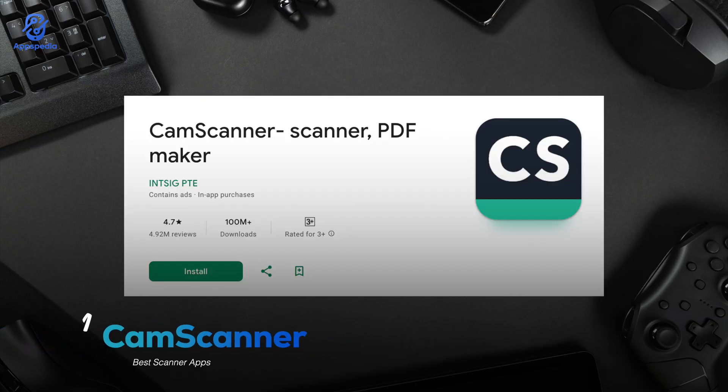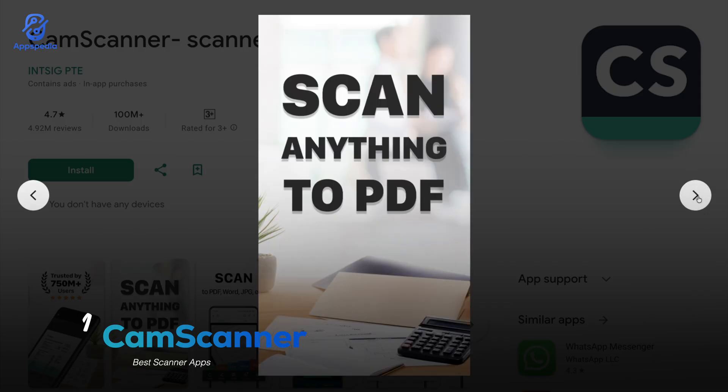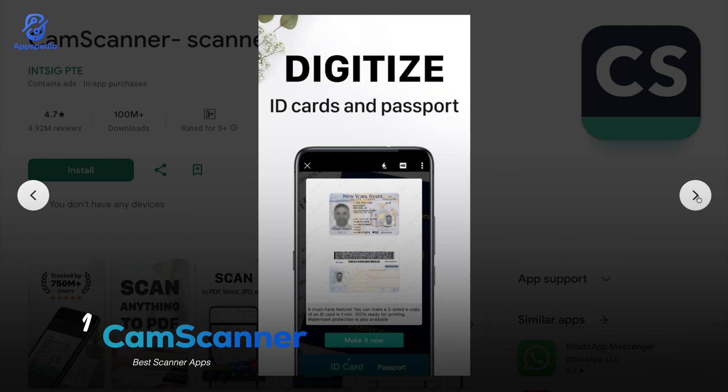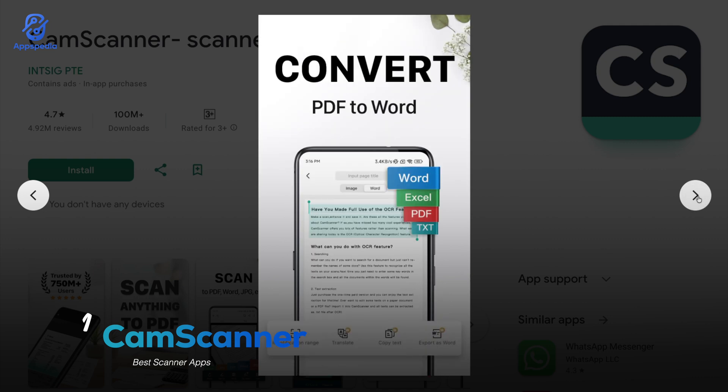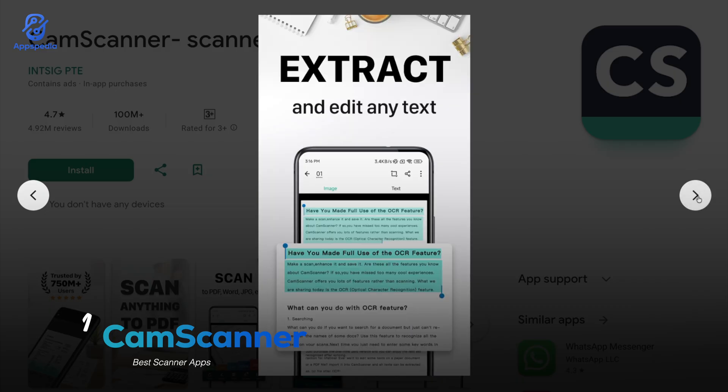First off we've got CamScanner, with a rating of 4.7 and over a hundred million downloads. This app has been around forever and for a good reason — it's incredibly powerful. Scan any document, convert it to PDF, add notations, and even use OCR to extract text from images.